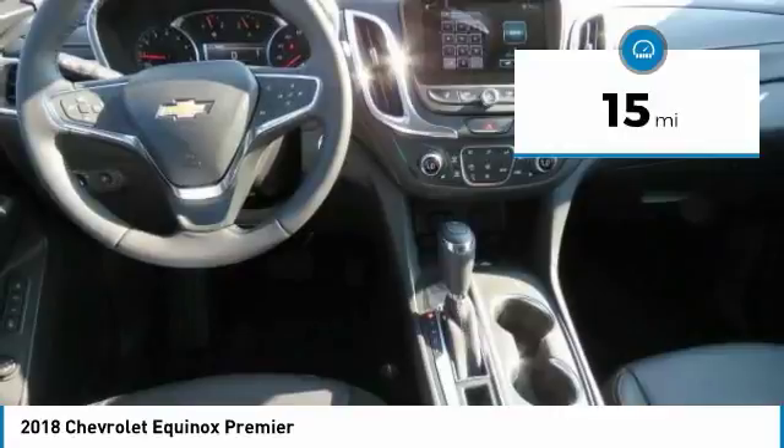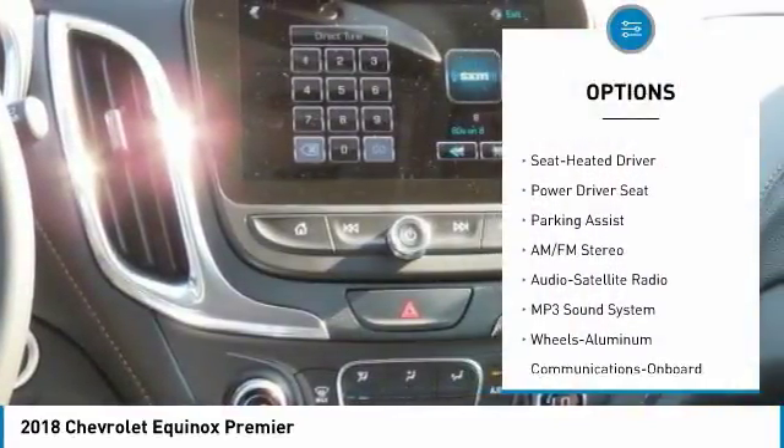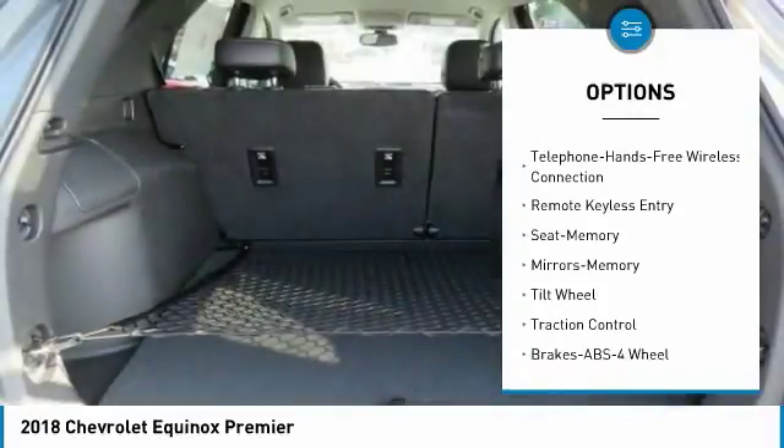This vehicle has less than 100 miles. Here are some of this vehicle's great options: traction control, anti-lock braking system, Bluetooth wireless data link for hands-free phone, and air conditioning.